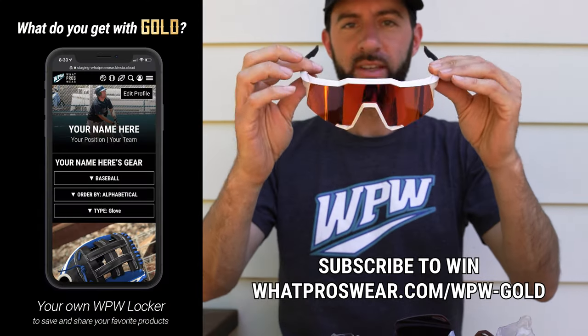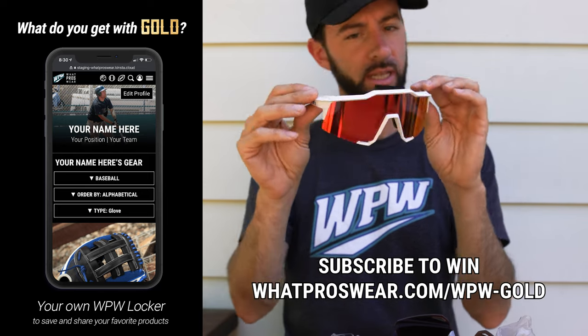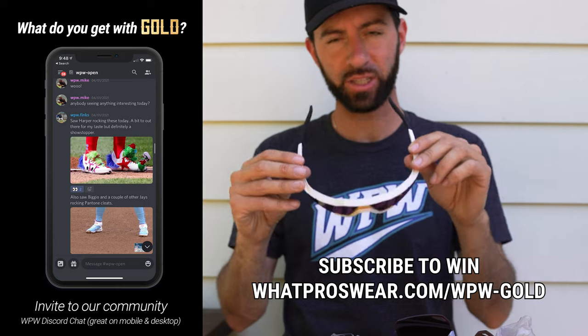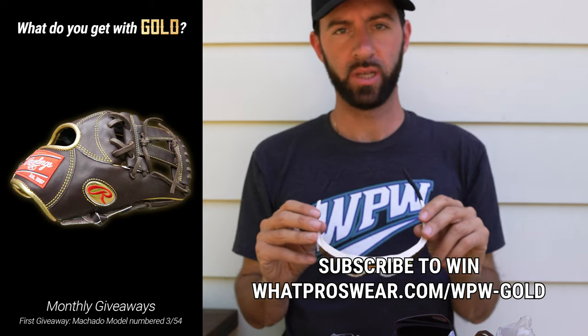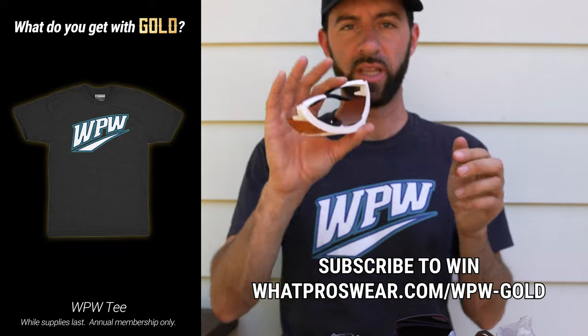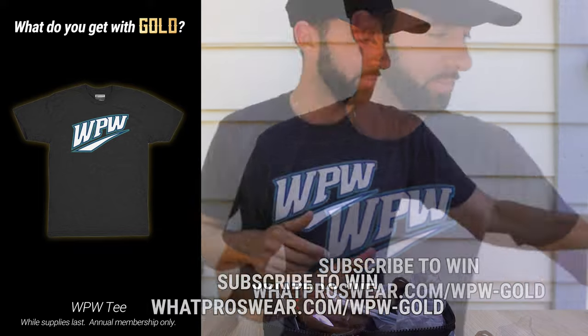Hope you guys enjoyed these. We'll be giving away the Speedcraft — very flashy, I'm sure a lot of you would love these. Go to whatproswear.com/WPW-gold to sign up and you'll be automatically entered to win. Thanks 100%, appreciate it.